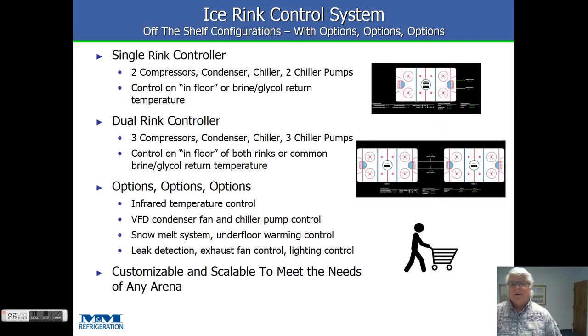When we first got started, I was amazed at how consistent the ice rink packages were. So we created standard controllers for a single rink and a dual rink. From there, it's the baked potato french fry philosophy — options, options, options. You can add things in if you want them, or if you don't need them they can be easily optioned out. It's fully scalable and customizable, so we can make it do anything for any arena that we need.